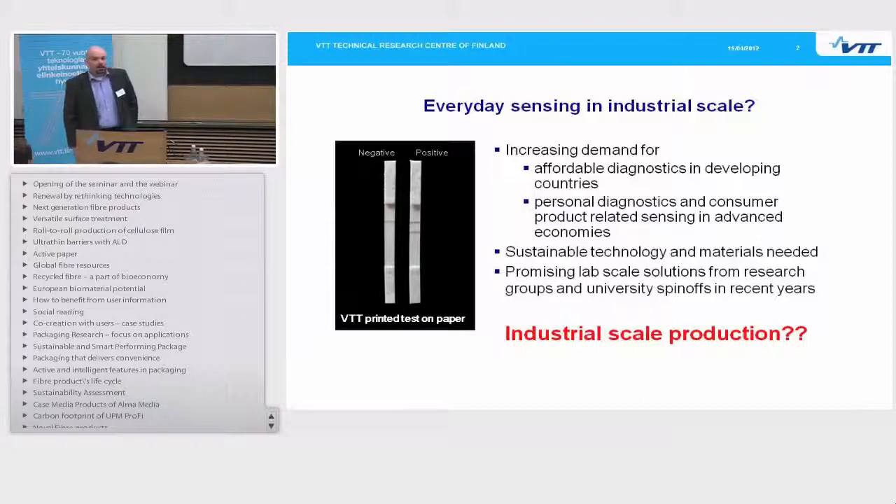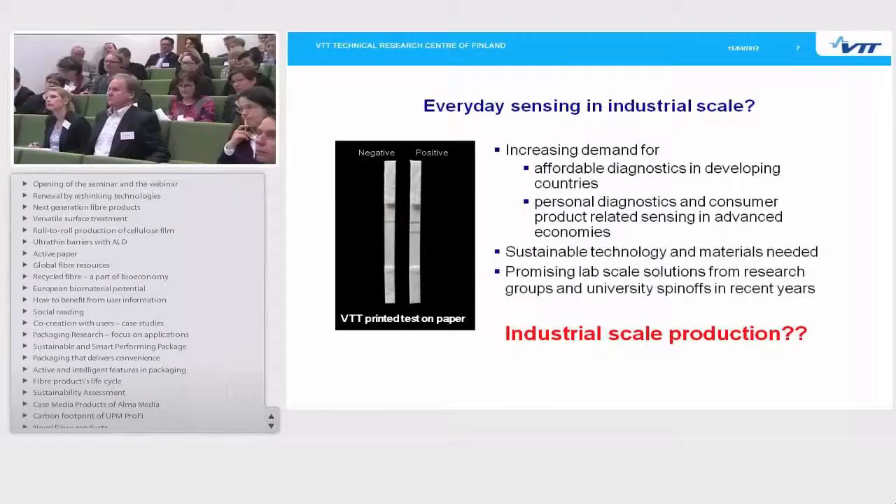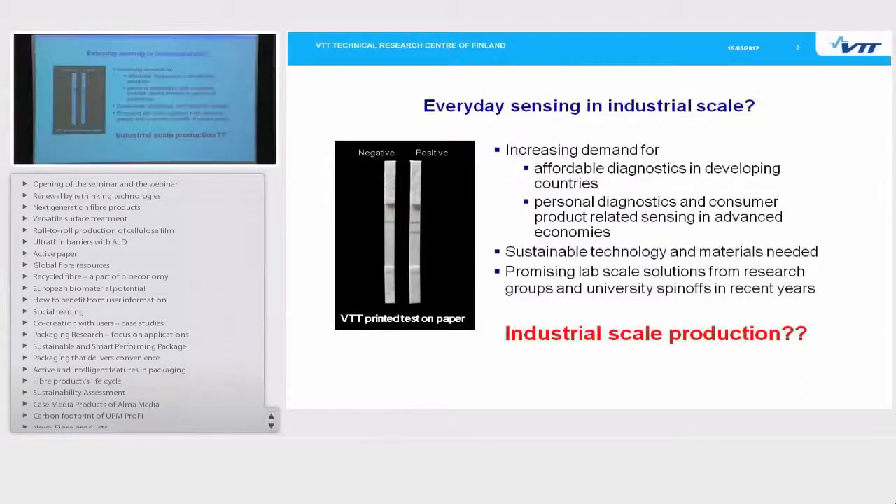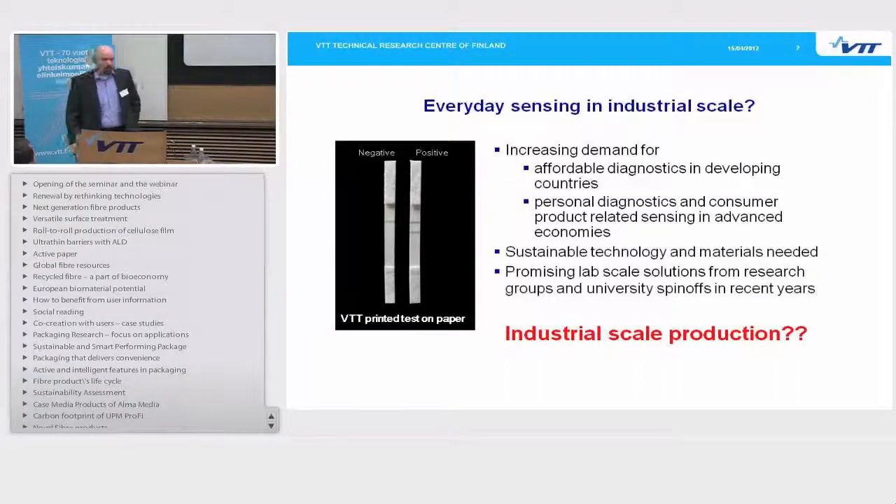The technology can bring paper into uses in completely new types of added value applications. In these applications, paper could be an excellent choice of material. I am talking about very low cost disposable everyday sensing, both for consumers and also in the healthcare sector. There is an increasing demand for these types of solutions or diagnostical sensing devices.